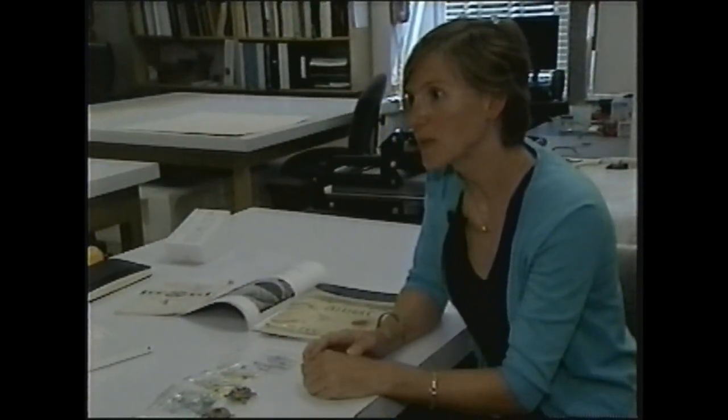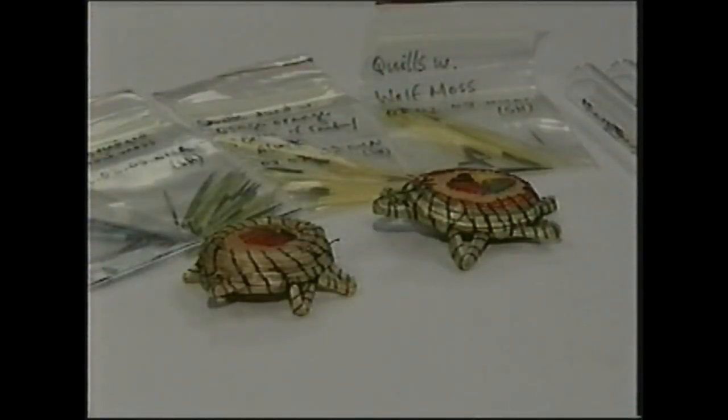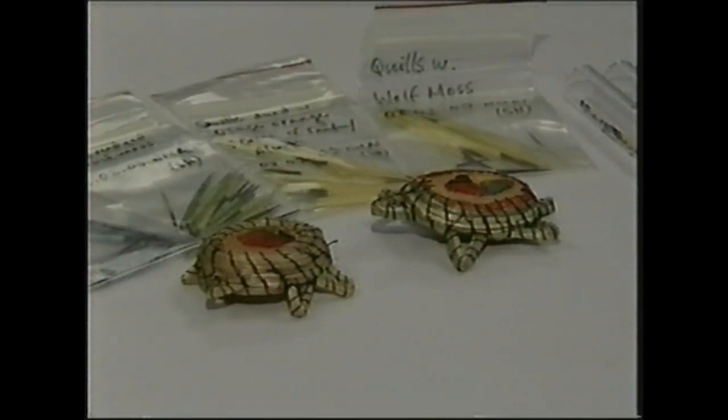Doctoral student Christina Cole says people generally know who made particular pieces of quillwork, but not how they were made. Once modern dyes were introduced — like Witt dyes, their precursors from 1856 forward — we sort of lost track of what the original materials were. So there's a little bit of this knowledge gap.